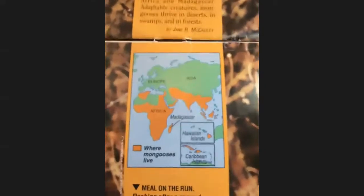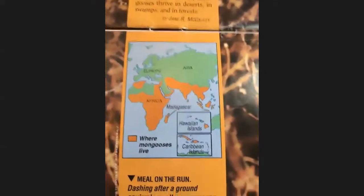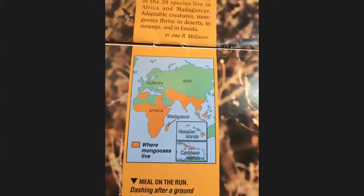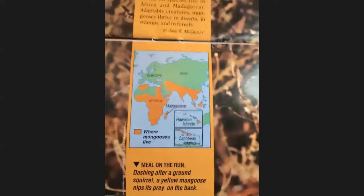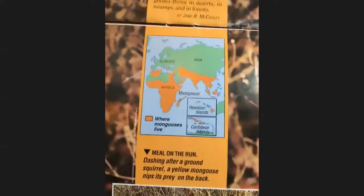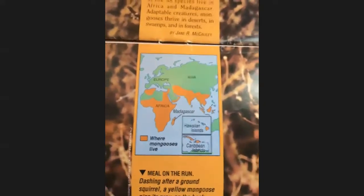The mongoose lives in many places in the world, but most of the 38 species live in Africa and Madagascar. If you look at the picture, you can see where they are mostly located — Africa — and if you look down to where India and the bottom part of Asia is, you'll see where they live too. They also live in some islands — Hawaiian and Caribbean islands. You can see the grid and legend at the bottom showing where mongooses live. I just wanted to show you a little snippet of what the mongoose is before we introduce our story.